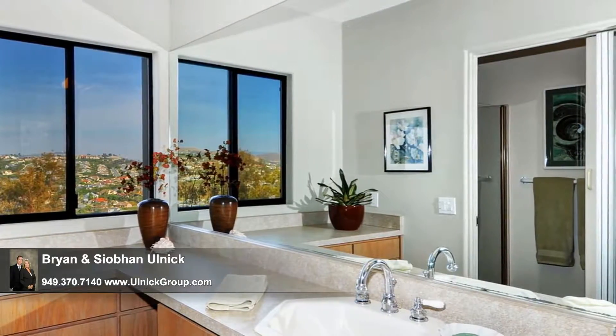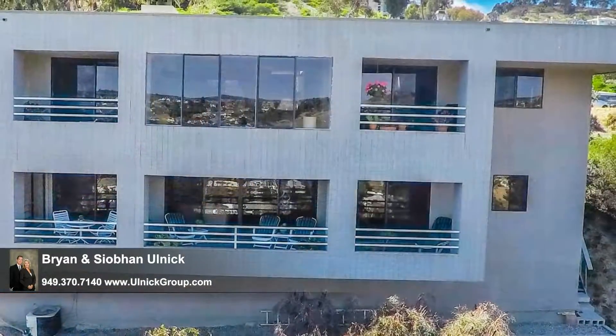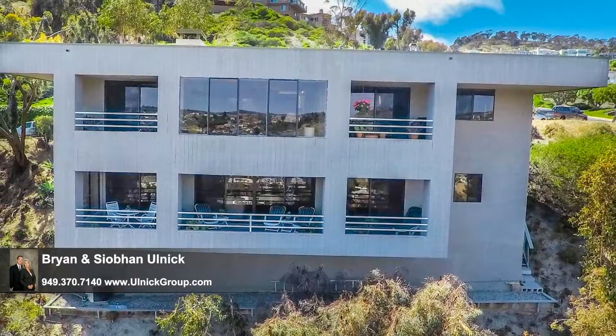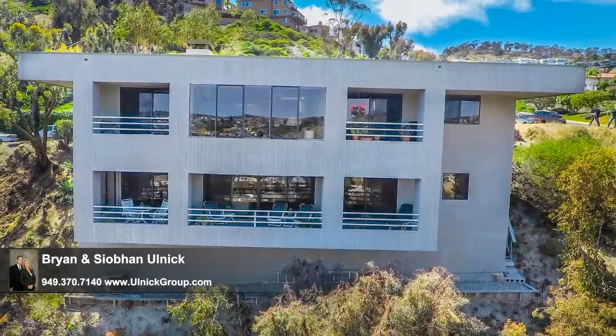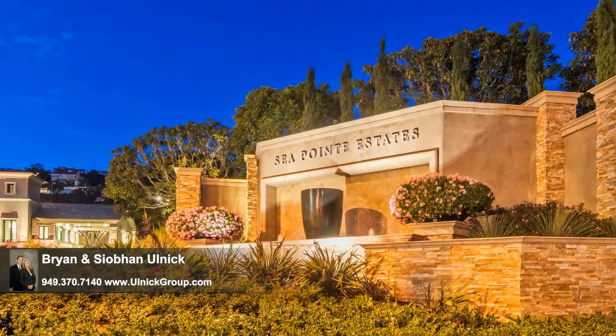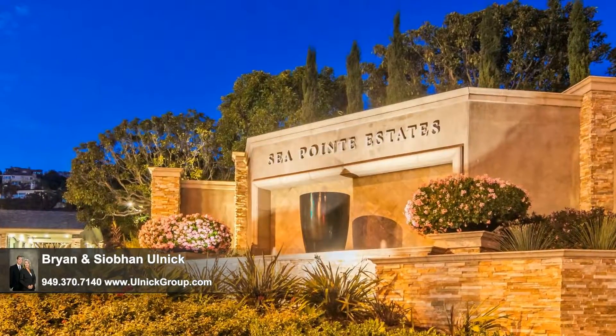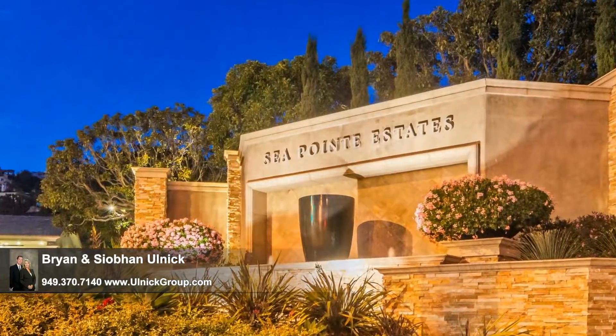The homeowner is the architect and designer of the home, which he custom-built for he and his wife 20 years ago. It's perched on the hill with multiple rows of caissons, enhancing its overall structural integrity, and it rests in one of San Clemente's most prestigious guard-gated communities where residents savor life and create lasting memories.